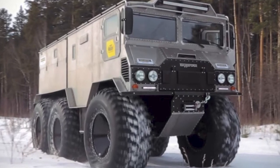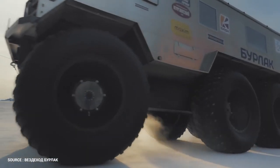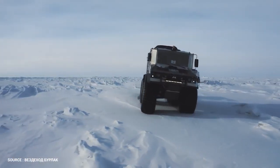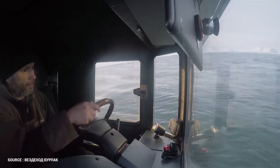The Burlak measures 7.5 meters long and 3.2 meters tall, with tires 2.7 meters high and 2.8 meters wide. It has demonstrated the ability to cross all obstacles including taiga, snow roads, mountains, tundra, ice, and open water in the Kara Sea, according to the factory.